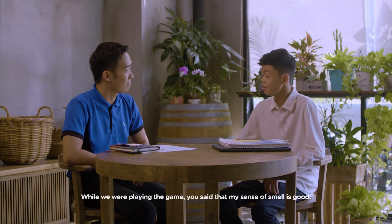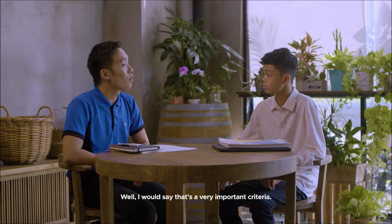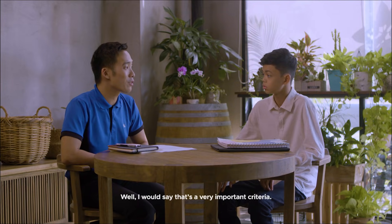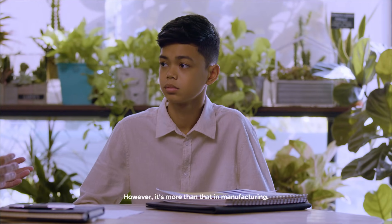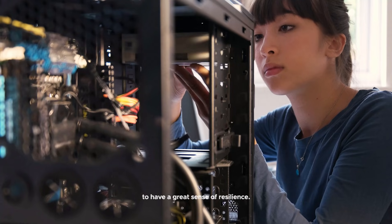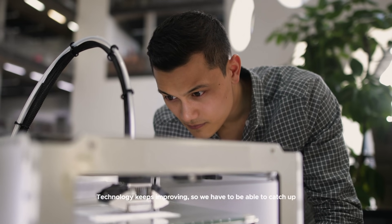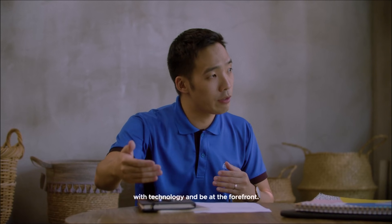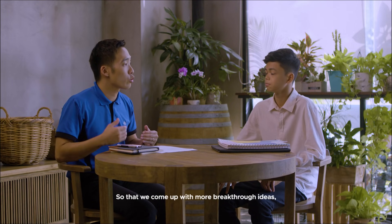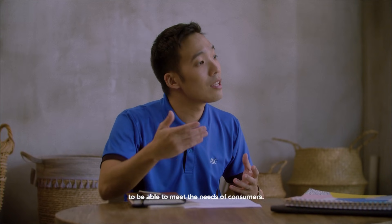While we were playing the game, you said that my sense of smell is good. Would that be enough for me to work at the plant with you? I would say that was a very important criteria. However, it's more than that in manufacturing. We need our young organisation to have a great sense of resilience, because consumers' tastes keep changing. Technology keeps improving, so we have to catch up and be at the forefront — coming up with more breakthrough ideas and technology to meet the needs of our consumers.